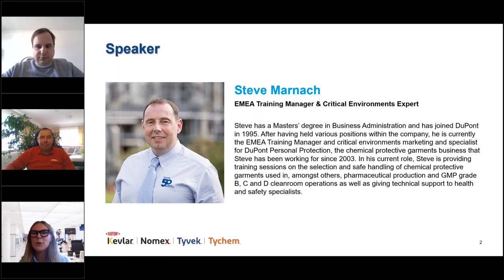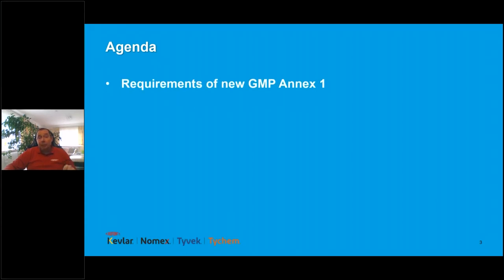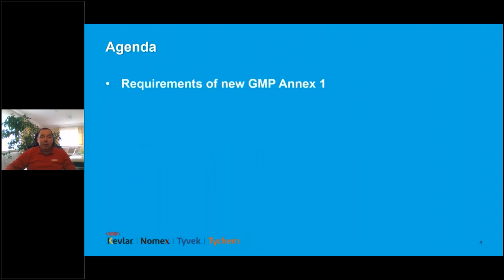Thank you very much Eva, and a warm welcome to all of you to this short webinar. What we will be covering today: we'll look at the brand new GMP Annex One, explain how you can apply quality risk management principles to clean room garments, help you understand the risks linked with operators wearing clean room garments, go through the main stages of validation required, and finally end with our conclusions.